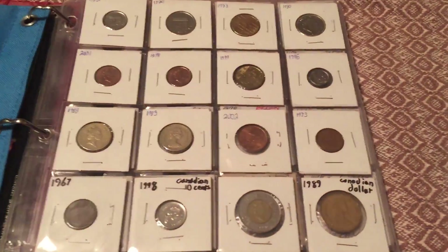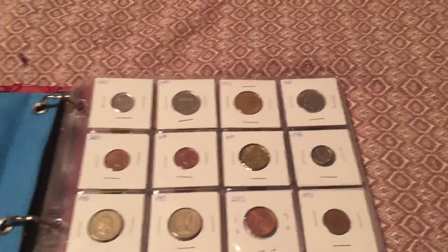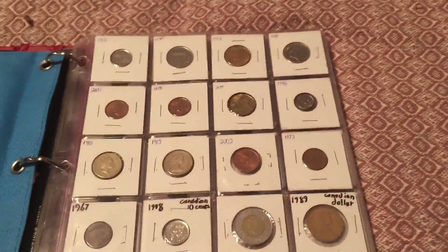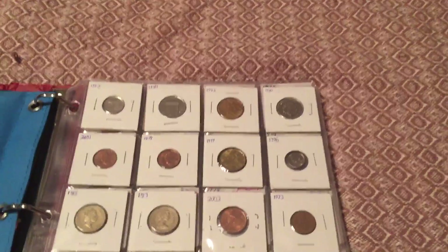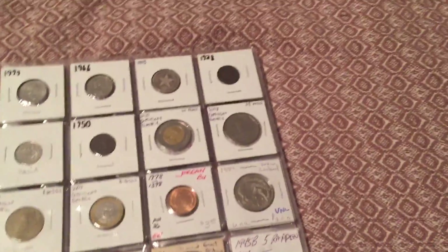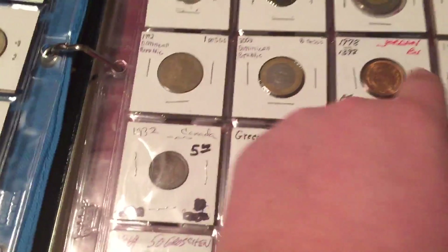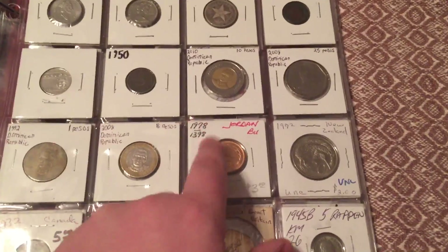I'll leave out the ones on this page and some of the next page, as those are the ones that were on my last video. I'll just show you some of the ones that I bought from the coin dealer at the FUN convention. These were all in my last video and you can sort of see where it changes right here because I have prices on them from the dealer — that's where it stops.